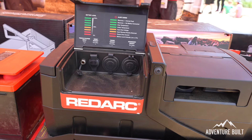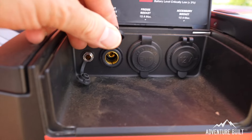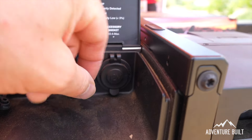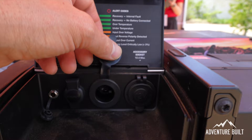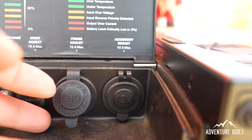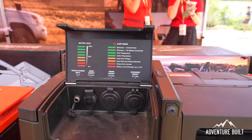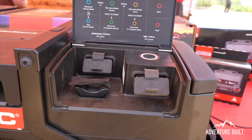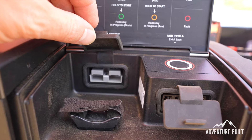Red Arc's Go Block is 100% designed and manufactured in Adelaide, South Australia. It can run a fridge for four to five days and recharge in two hours. It has a DC-to-DC input and a maximum power point tracking solar regulator input. With those two combined, it can recharge a 100 amp-hour battery with a 50-amp charge in two hours.